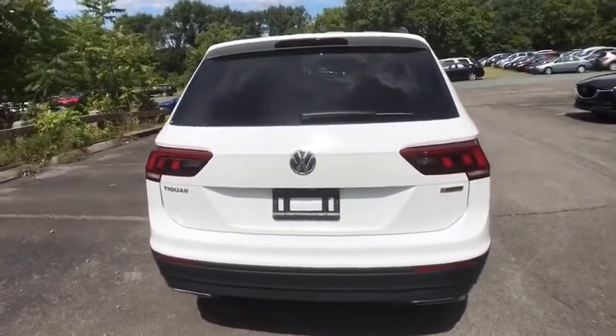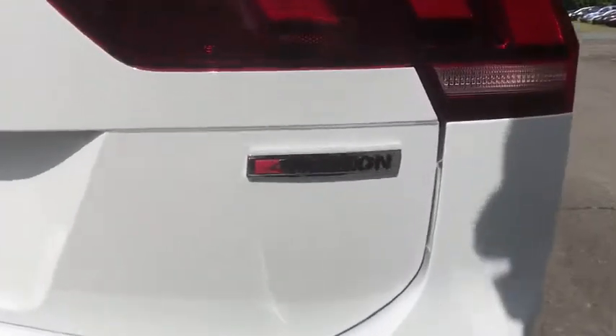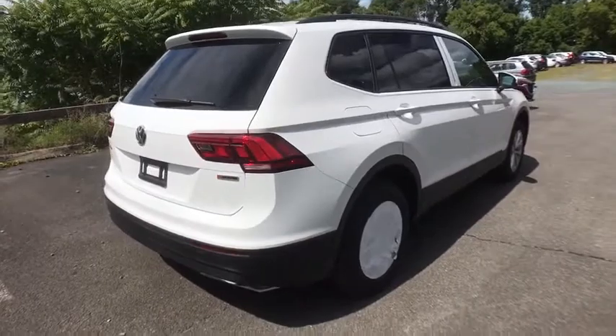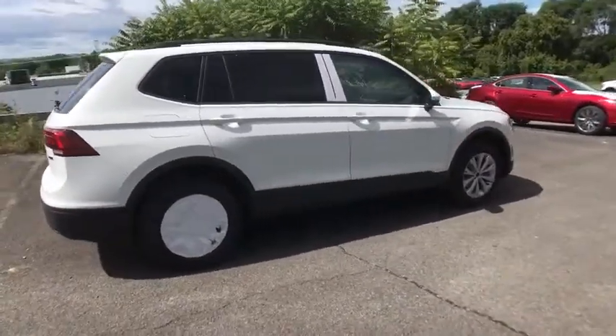Rear window defroster. Power windows. Brake assist. Overhead console. Panic alarm. Remote keyless entry. Tachometer. Front reading lamps. Rear window wiper. Front bucket seats.